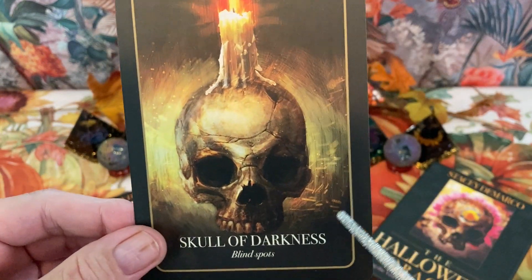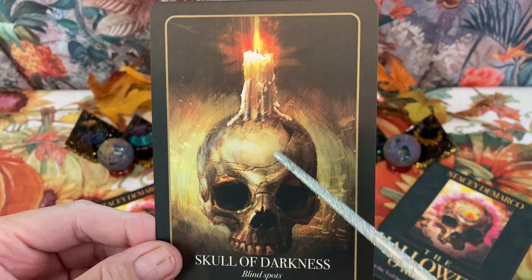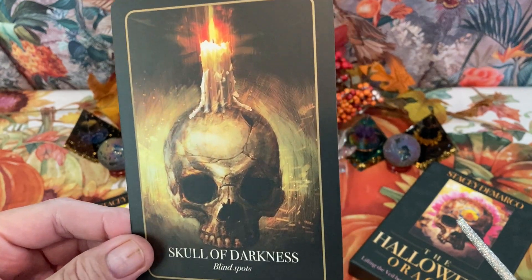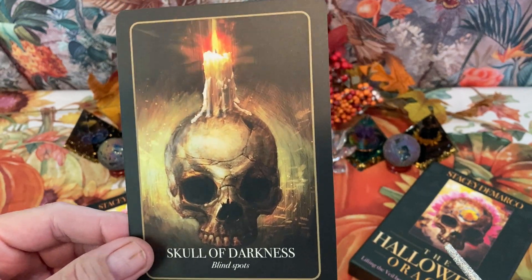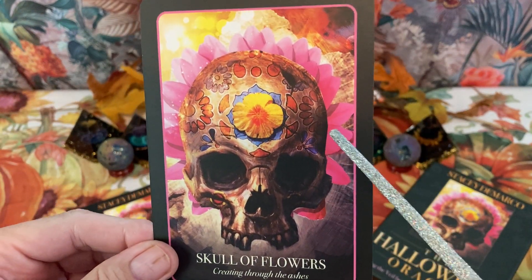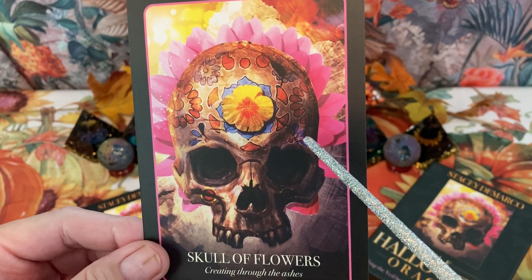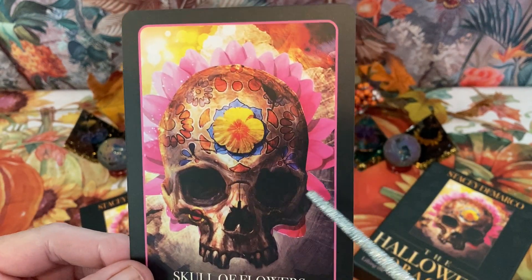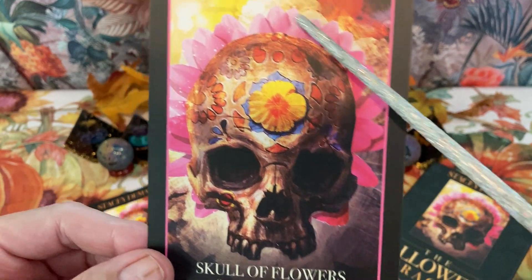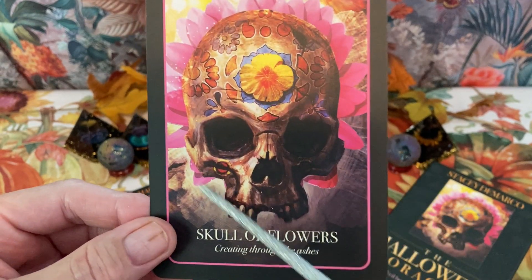Skull of Darkness — the keyword is blind spots. It's a skull with a candle at the top of the head — a very interesting picture. Next is Skull of Flowers — it's kind of like one of those candy skulls, almost from Day of the Dead. I like the colors here above and around the skull — very nice.